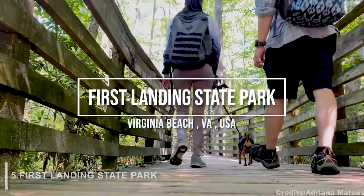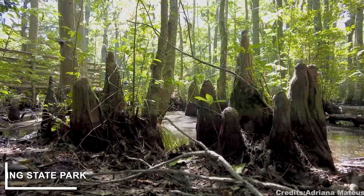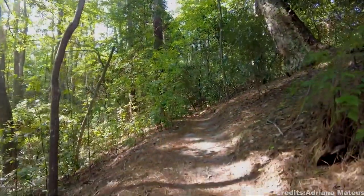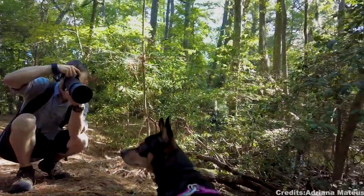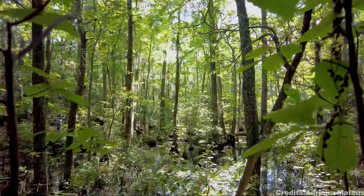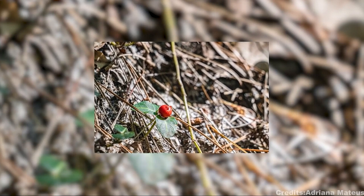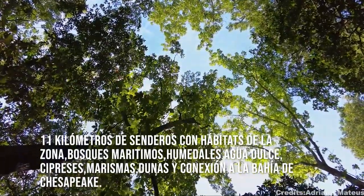At number 5, we have First Landing State Park, located on Cape Henry in North Virginia Beach. The park is the site of the first landing of English settlers in North America on April 26, 1607, as well as the largest protected area of coastal habitat in Virginia. First Landing State Park is a 2,888-acre park that fronts the Chesapeake Bay and features 1.25 miles of beach and more than 19 miles of hiking trails. The hiking trails take visitors through protected salt marsh habitat, freshwater ponds, beach, dunes, forest, tidal marsh, and cypress swamp.